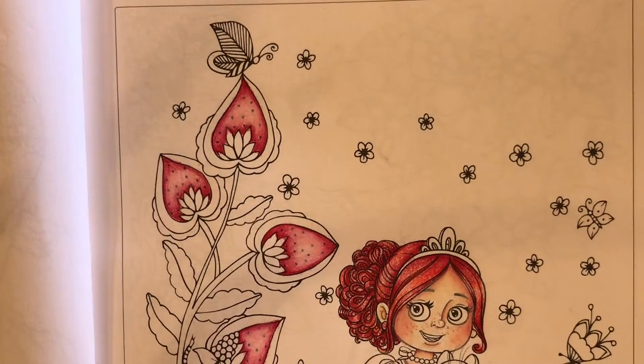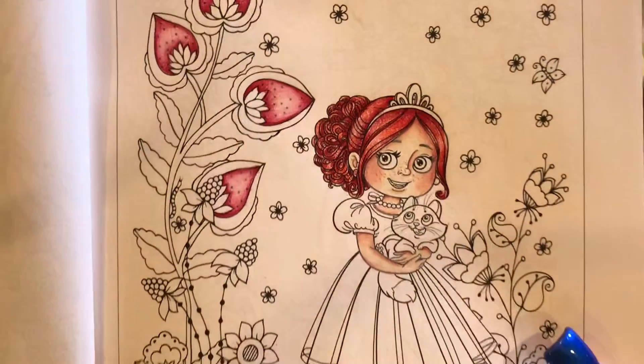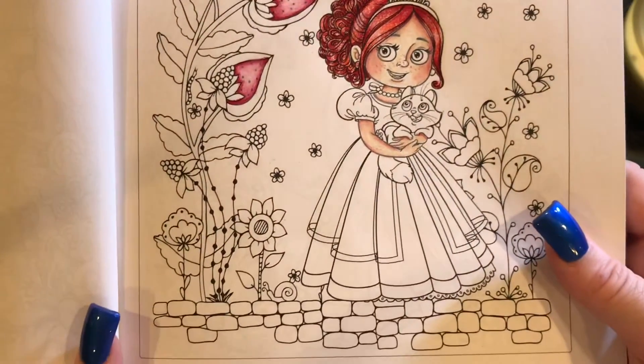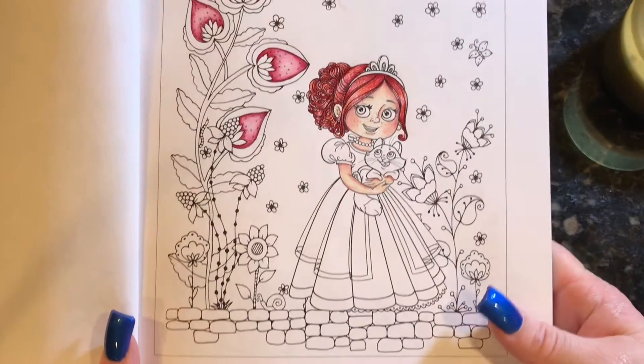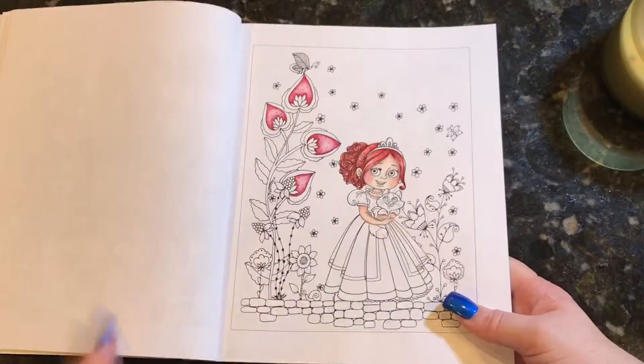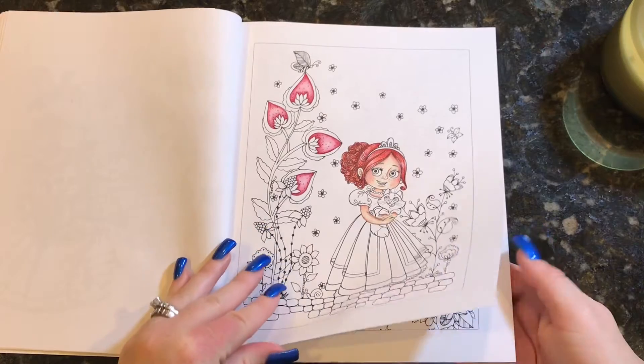So tonight there are no plans, and I am so looking forward to going back and doing this one tonight that I was working on. I actually started it last night. As you can see, this is the one I started — I'm using my Luminance and my Prismacolors on it, no markers, no water-based, nothing. Just using those and enjoying it so much, having a really good time with it.